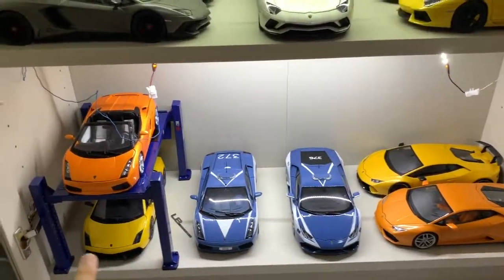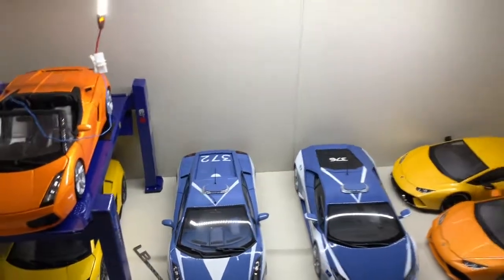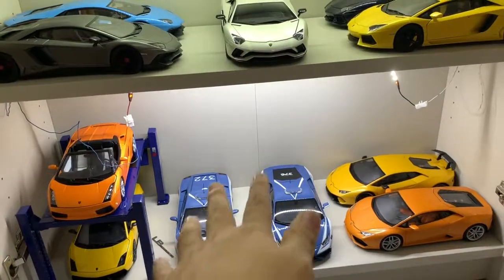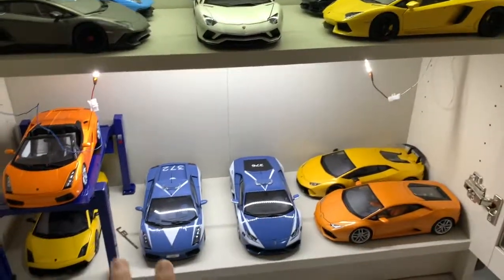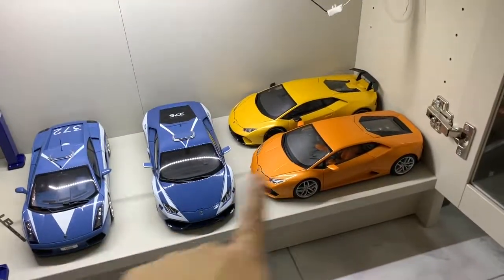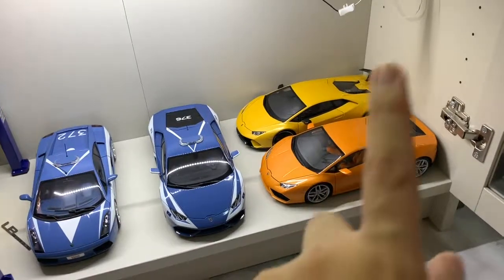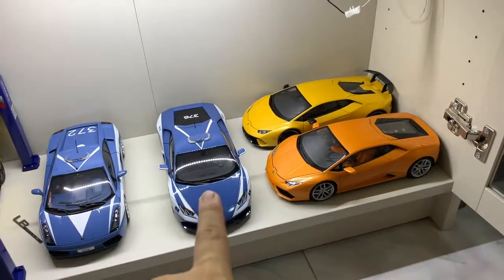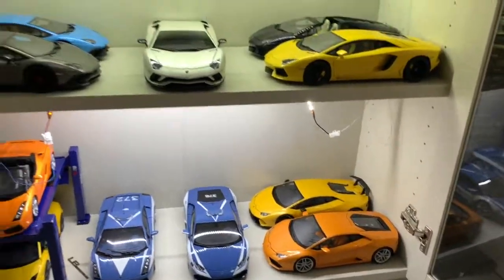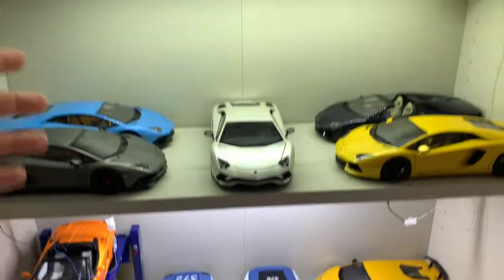Moving on to the Huracán corner, which is the lowest floor. The Huracán and Gallardo corner is almost 85 percent done — I just need to get the Super Trofeo GT3 car for both the Huracán and the Gallardo, and once I have those, this corner will be complete. If you haven't watched the Huracán collection video or unboxing videos, do check those out. I'm very blessed to have all these Lamborghinis in my collection as of 2019.